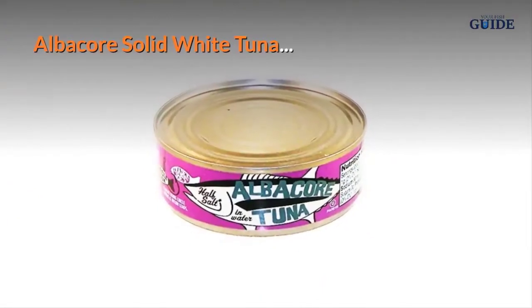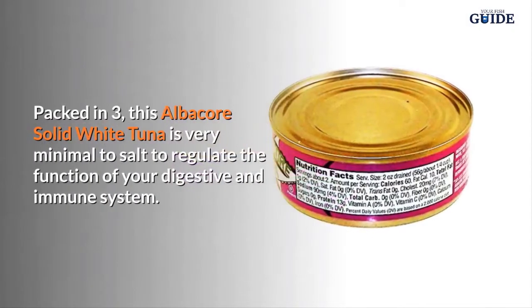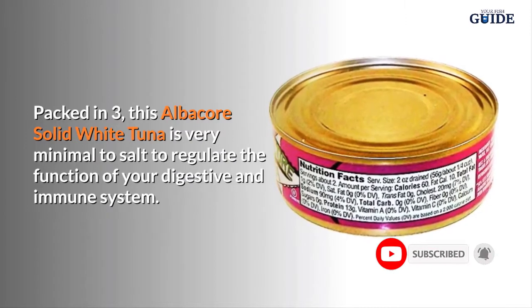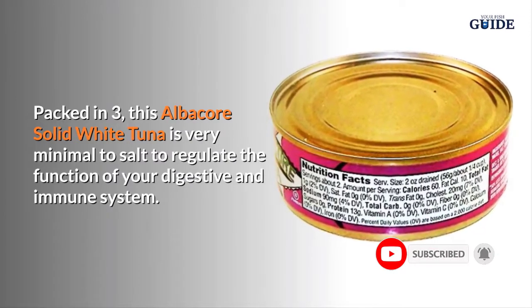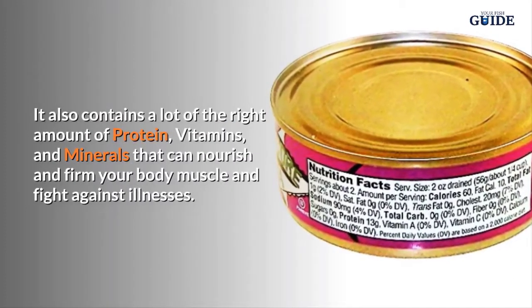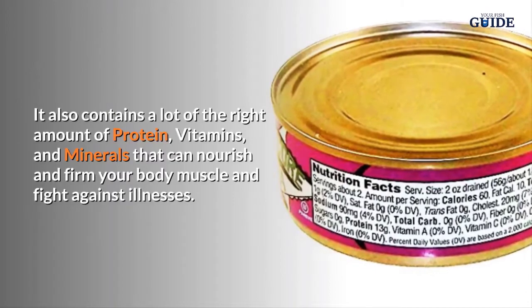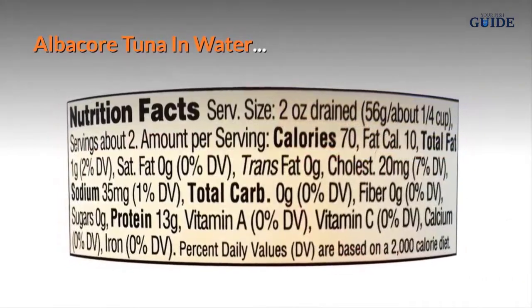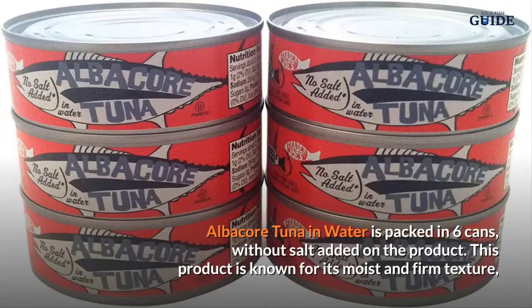Albacore Solid White Tuna packed in brine: This albacore solid white tuna is very minimal in salt to regulate the function of your digestive and immune system. It also contains the right amount of protein, vitamins, and minerals that can nourish and firm your body muscles and fight against illnesses.